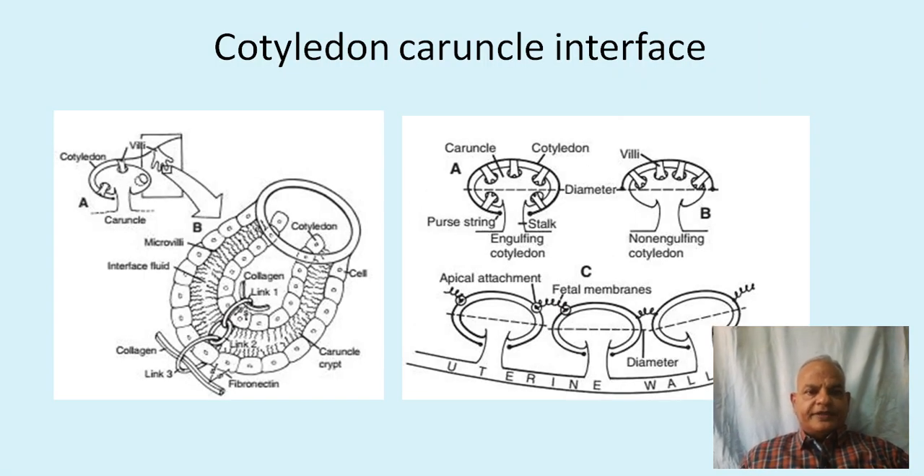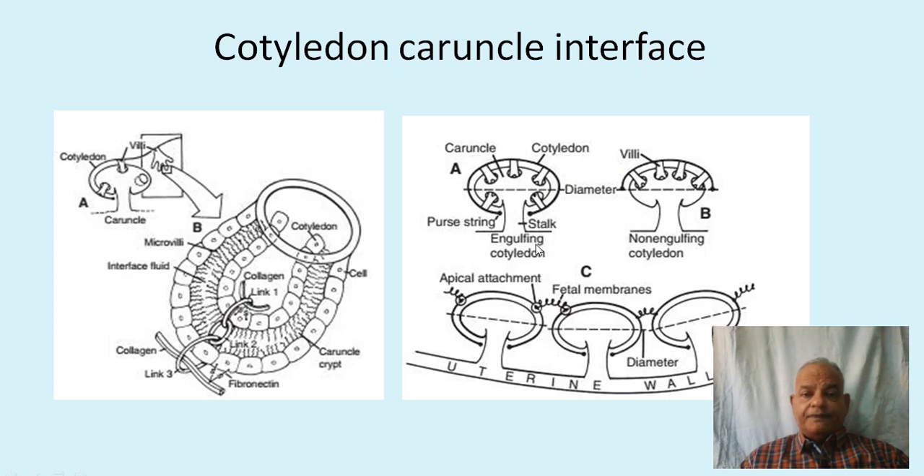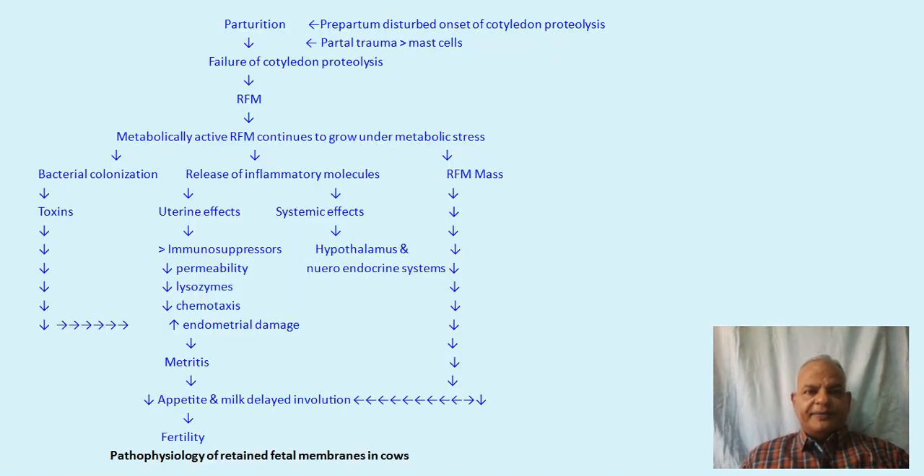These pictures show the collagen bonds operative between the caruncle and cotyledon — links 1, 2, and 3. The villi of the fetal cotyledon burrow deep inside the maternal caruncle. This picture shows the villi, the stalk of the cotyledon, the apical attachments of cotyledons, and the uterine wall. The cotyledon must separate from here, and when all cotyledons have separated, uterine contractions push the placenta outside.